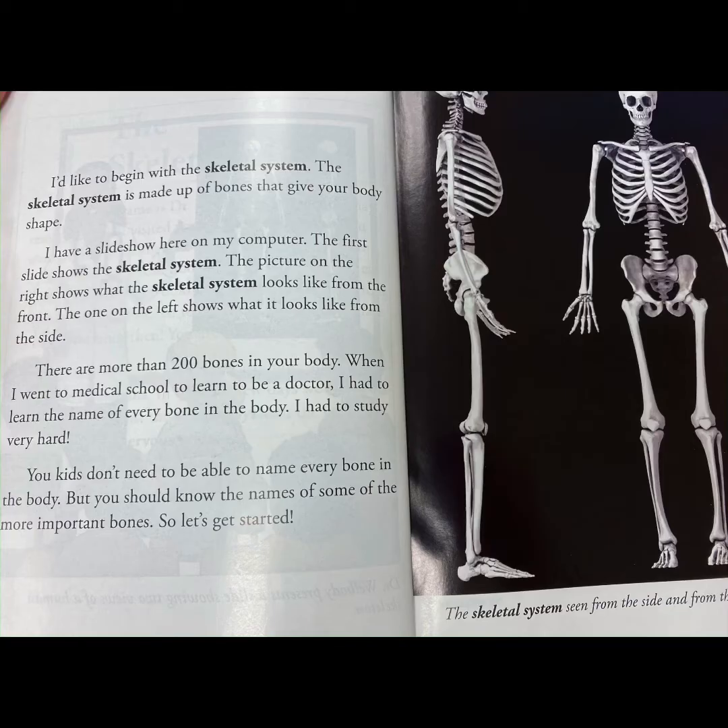There are more than 200 bones in your body. When I went to medical school to learn to be a doctor, I had to learn the name of every bone in the body. I had to study very hard. You kids don't need to be able to name every bone, but you should know the names of some of the more important bones. So let's get started.